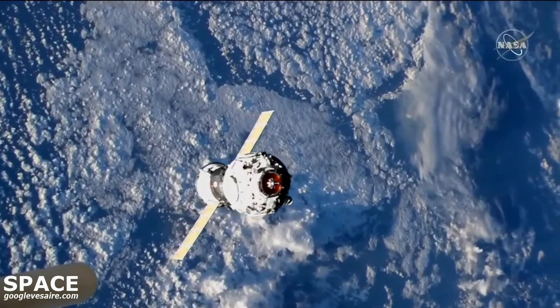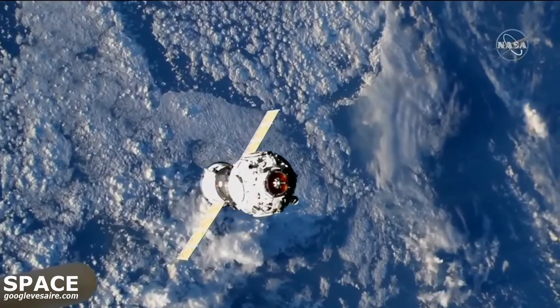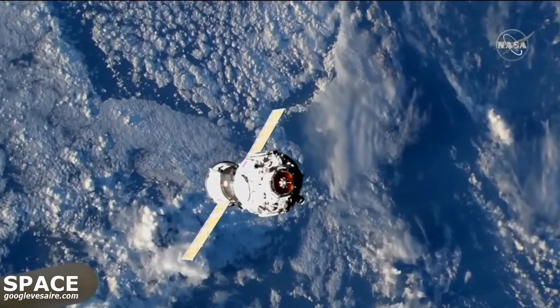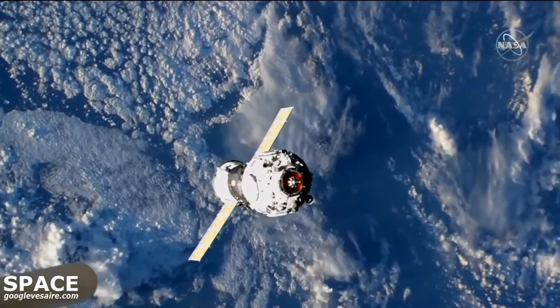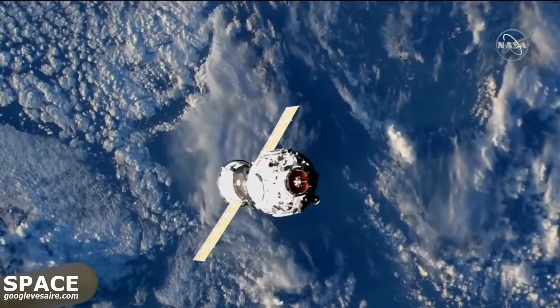The target is toward the bottom by two degrees. Video confirmed on both ends. The forward docking probe on Prichal has been extended. The docking system is now active, some 12 minutes away from contact and capture.